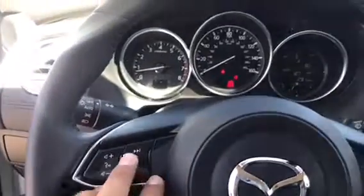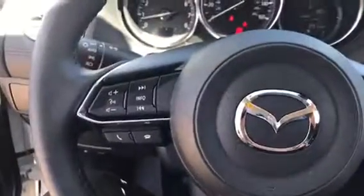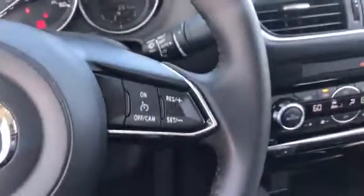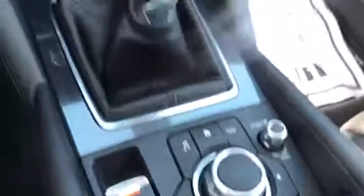You have black leather right throughout the cabin. All your windows are automatic. You have voice command, Bluetooth, and an info display so you can change what is shown, answer and hang up calls. You also have your cruise control, as well as your radio controls, and your commander control.